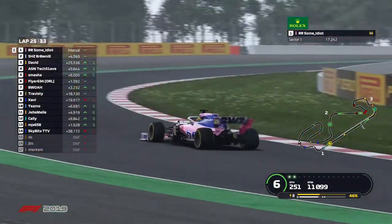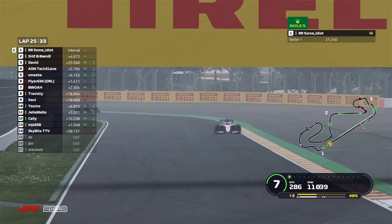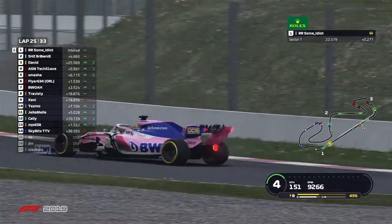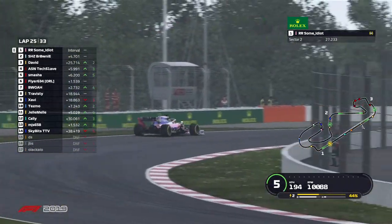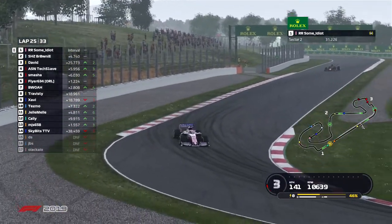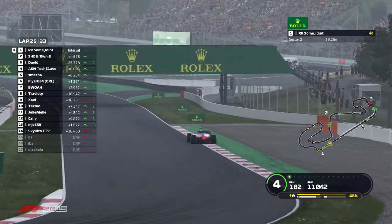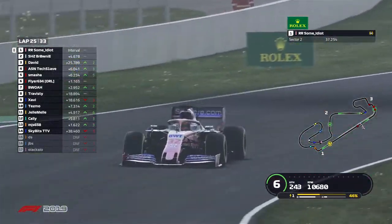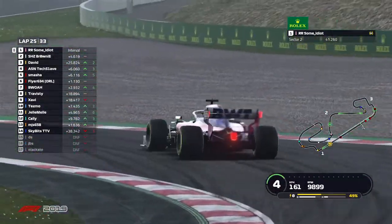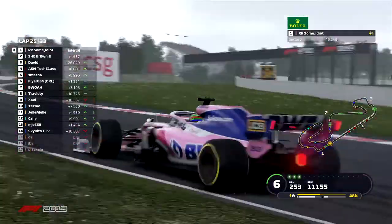Taking a look at position changes in the race so far: some idiot and Brownie have been deadlocked in that front row battle. David has moved up 2 positions, TechSlave up 3, and Smasher up an impressive 5 positions. Flyer has been smack-dab in P6 since the start of this race. Bois in P7 has moved up 4 positions. Travesty started P8 and is still running P8 — very consistent from the Haas driver. Xavi is back 5 positions — we saw that spin with him earlier in the race.